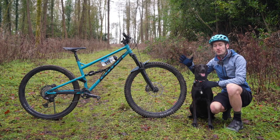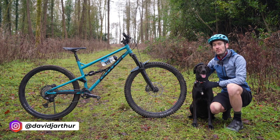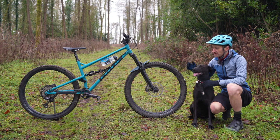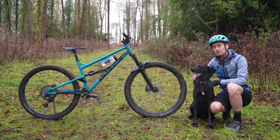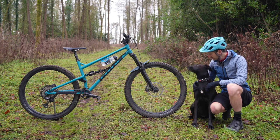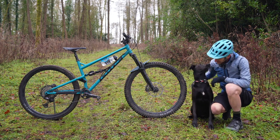This is a brand new Kottik Jet and with the help of my trail dog Ali, we're going to review the bike today — see how it rides and performs, go through the equipment and frame details, and give my verdict at the end of the video. Should we go for a ride? Go on then, go.